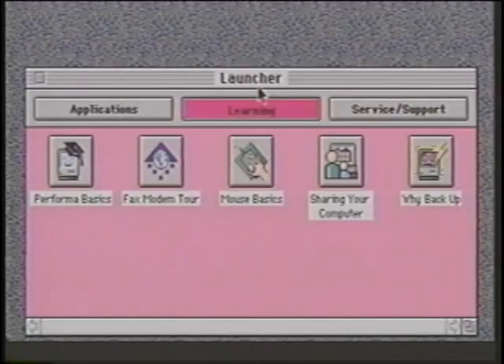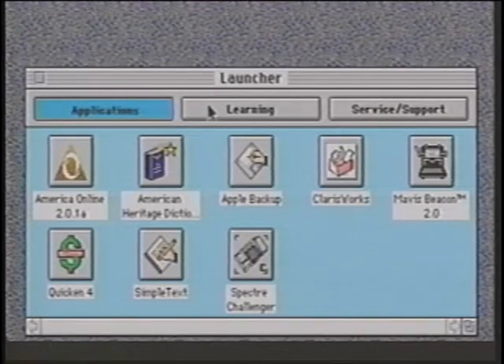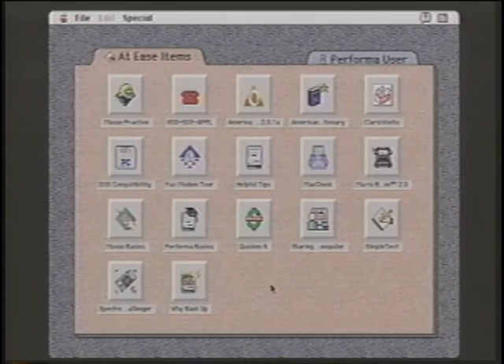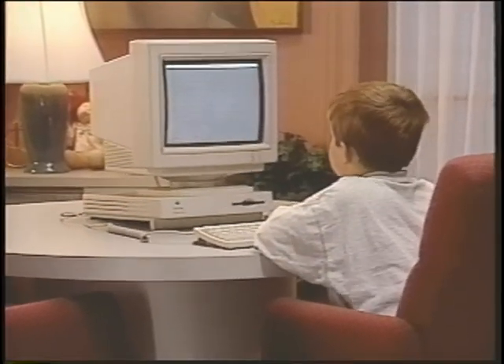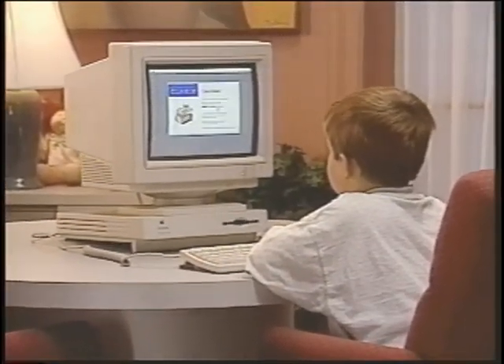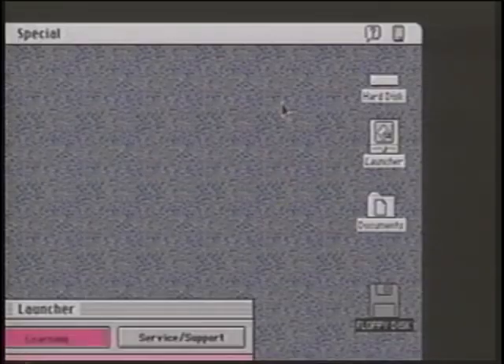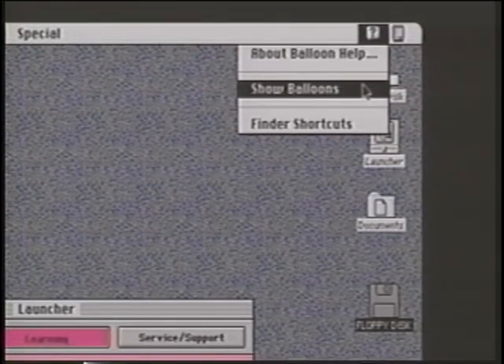To assist computer novices, Apple has added several features for the consumer marketplace. The Launcher provides convenient access to your most commonly used materials. Click here for important applications and files, as well as information on training, service, and support options. At Ease is a simplified alternative to the usual Macintosh desktop to enable novices to work without supervision. At Ease also offers many privacy and security features that can be valuable if the Performa is to be used by more than one person.